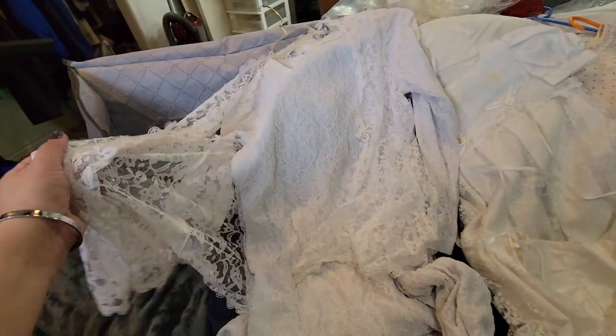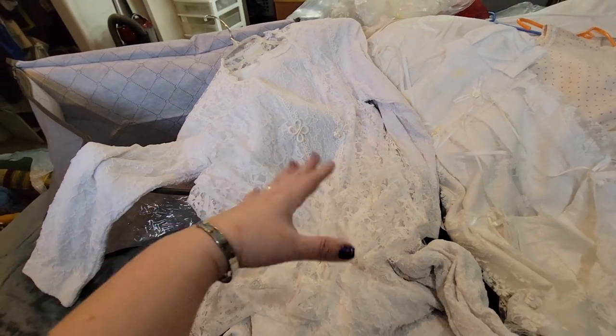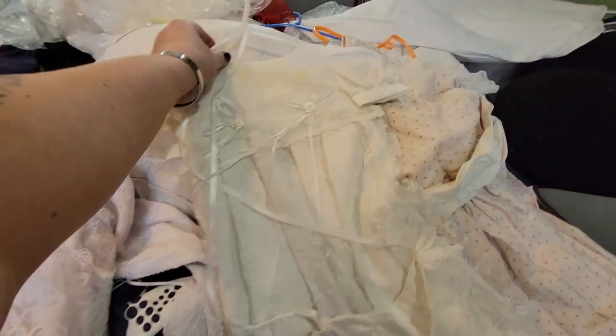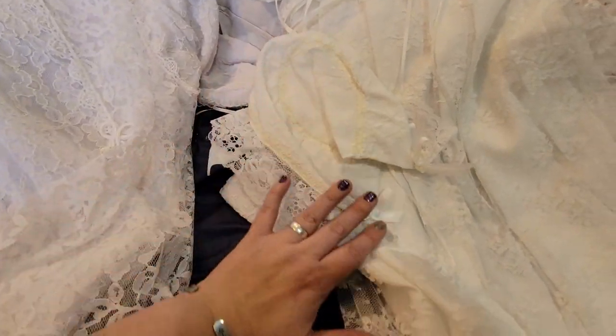So this dress I'm going to repurpose into something else or offer it out to family or friends that are LDS. That was what I used it for. Then we have Olivia's blessing dress and bonnet. Look how gorgeous. Oh my God.